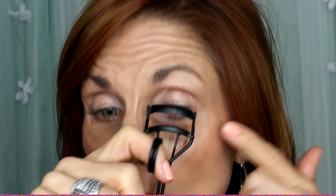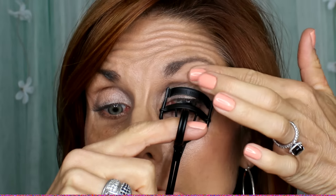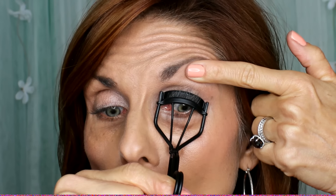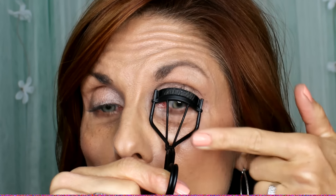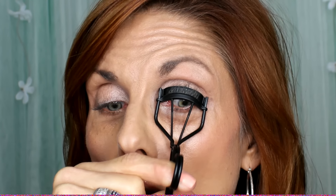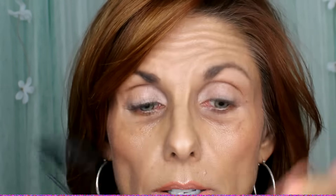Since my eyes are so deep-set, I put my lashes in the curler and then take my ring finger or index finger to hold my brow bone up so I can make sure I've got all the lashes in the curler. Then I give it a gentle curl at the base, hold for a few seconds, let go, and slide down just a little to mid-shaft for a more gentle squeeze. That way you get a nice natural rounded curl as opposed to just a hard bend.